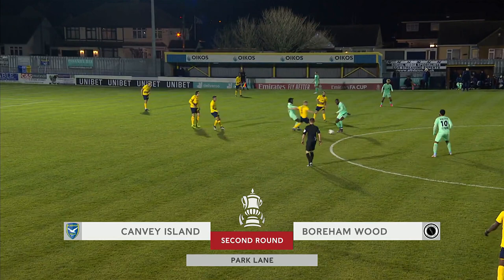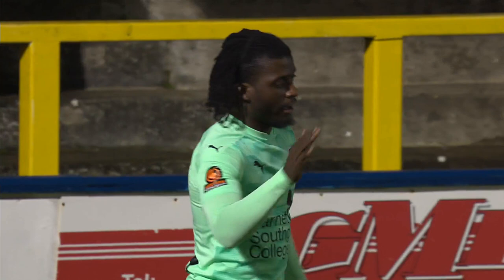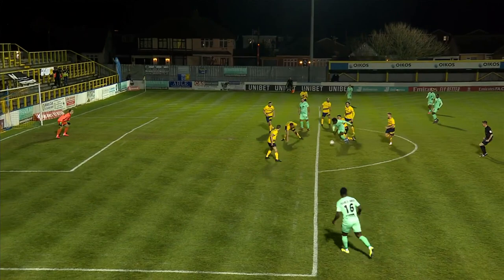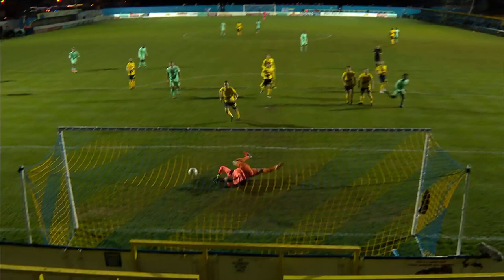Gus Mafuta here now for Boreham Wood. Mafuta into Shimanga, and Kabongo Shimanga finds the back of the net — the perfect start for the National League side. Scoring in the eighth minute of the game, build-up play of real quality, fine skill from Kabongo Shimanga, and Shimanga the top scorer for Boreham Wood has his fifth of the season.